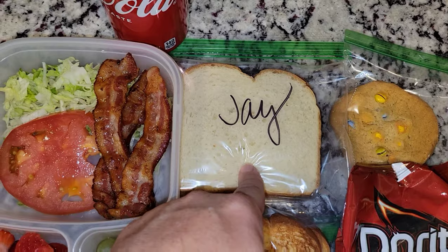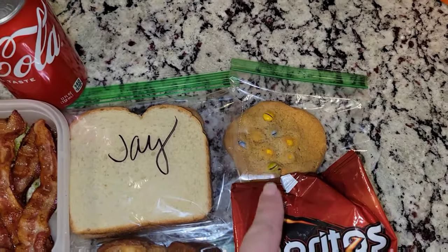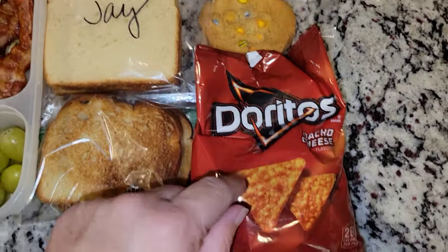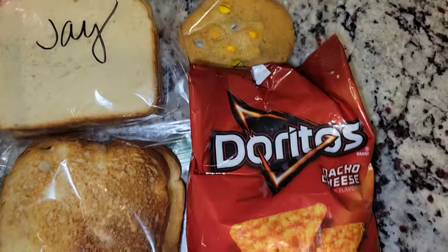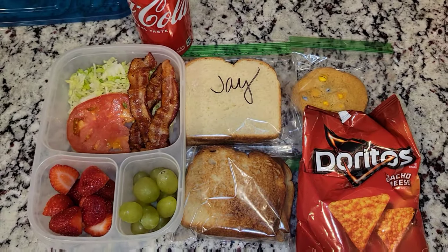I made him a peanut butter and jelly sandwich. He has a Coke. He also has an M&M cookie and some Doritos. So that is his lunch for today.